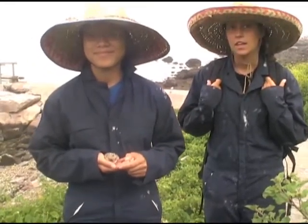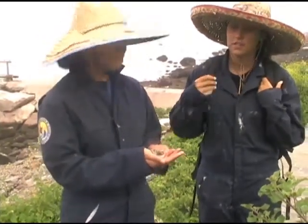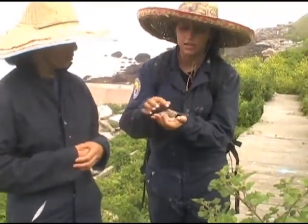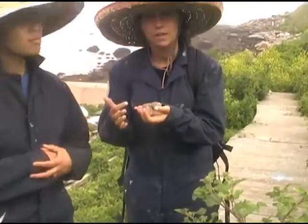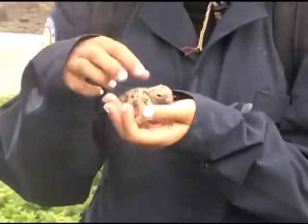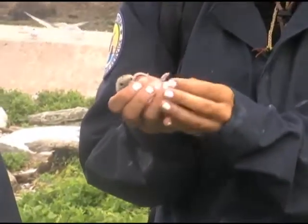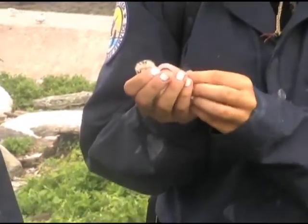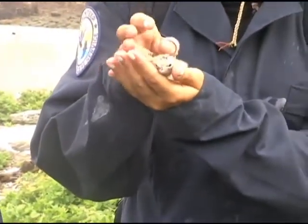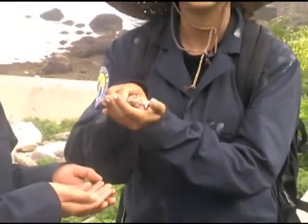How do you tell the difference between a common and a roseate chick? As far as the chicks are concerned, you can tell by the coloring. The common is kind of tan with black spots, whereas the roseate is more black with gray spots. And then the common chicks have reddish, pinkish legs, whereas the roseates have more black, grayish-black legs. Those are the biggest differences.